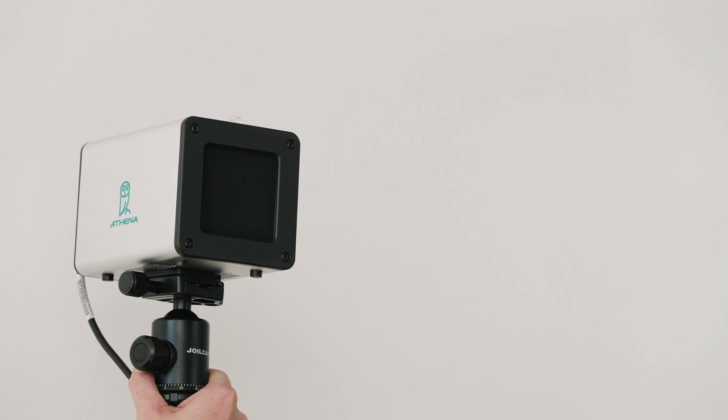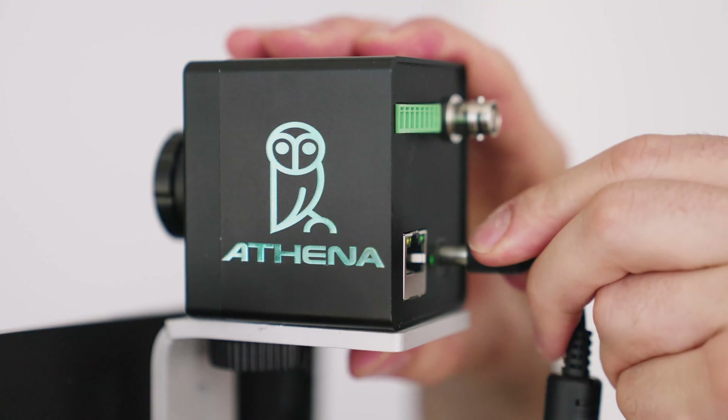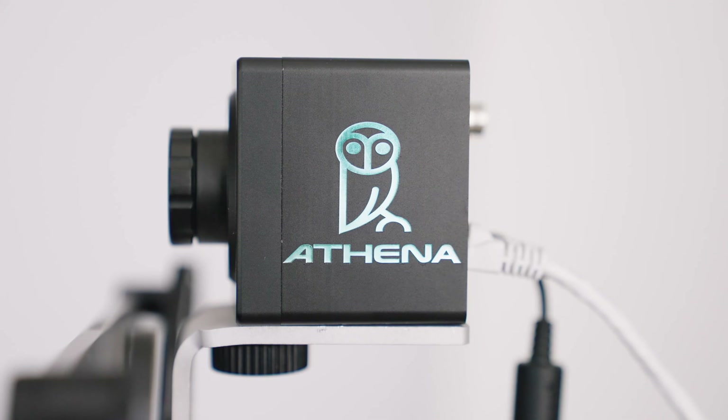We start out with the heat source reference point, the HSRP unit. Then we have the Athena imaging camera. It has 110,000 pixels, and each one of those pixels has a temperature reading on it.